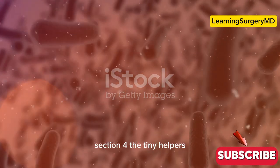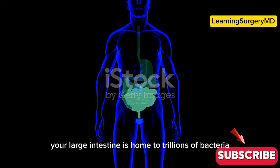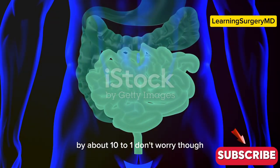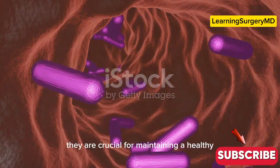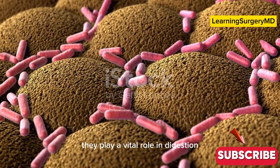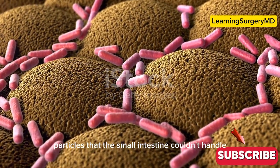Now let's talk about the tiny helpers — bacteria in your gut. Here's a fun fact: your large intestine is home to trillions of bacteria. These microorganisms are so numerous that they outnumber the cells in your body by about 10 to 1. Don't worry though — these bacteria are the good guys. They are crucial for maintaining a healthy digestive system and overall well-being.